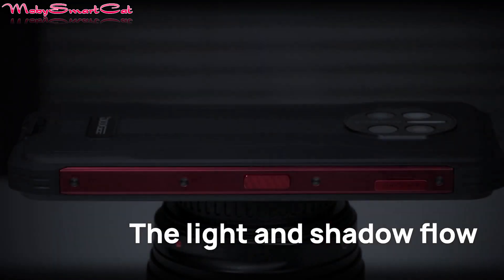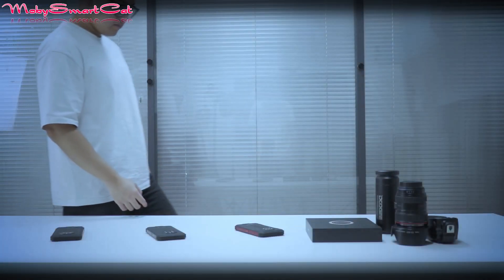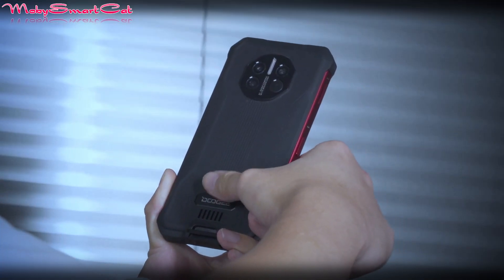NFC and 22W fast charging are also supported. You can get the Doogee V10 for a really good price of only $199 on the sale on the official Doogee website on AliExpress.